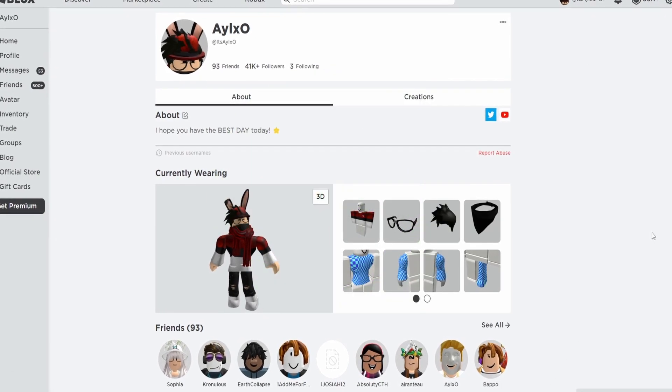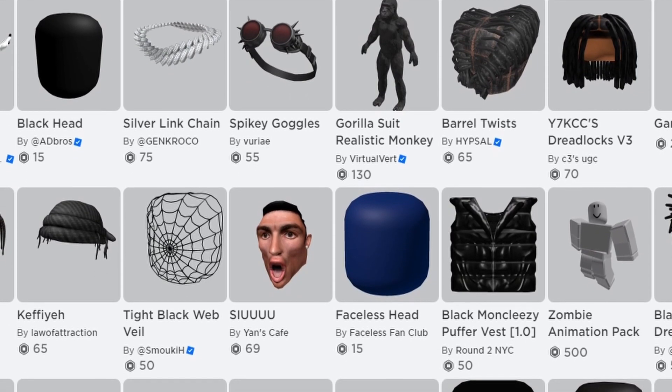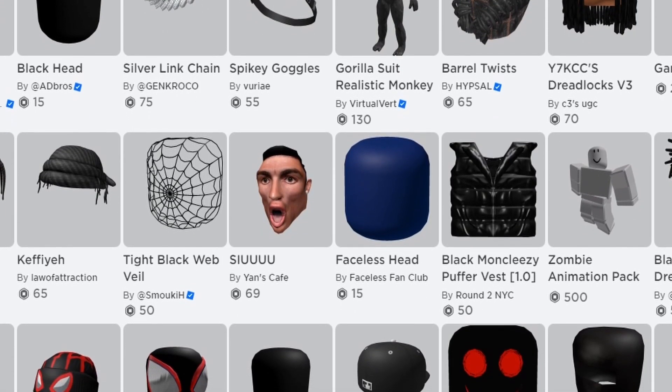With Roblox always updating, there are always some new free items to look out for. Today, I will be showing you how to get the newest free items in Roblox in 2023.